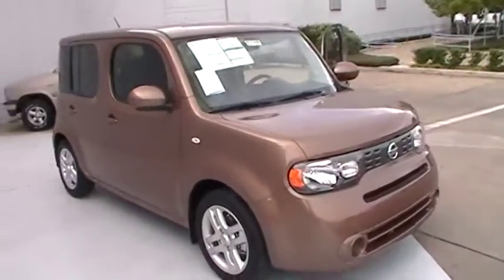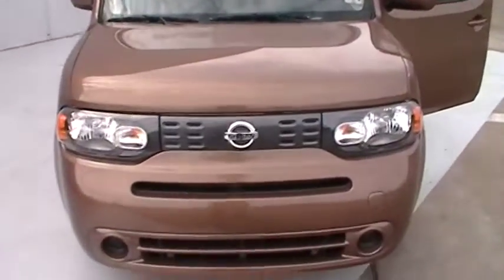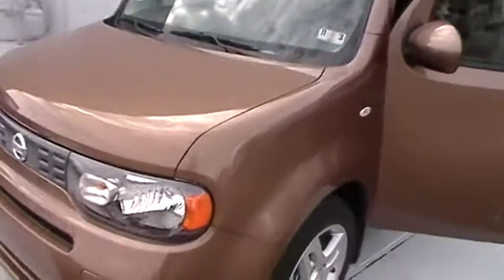Golden ginger exterior — you have the unique look of the Cube. Halogen headlights in the front, great for driving at night. Nissan emblem on the front as well.